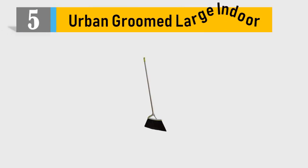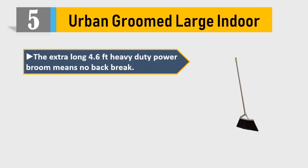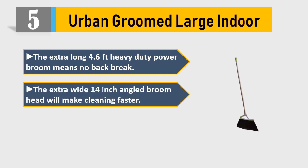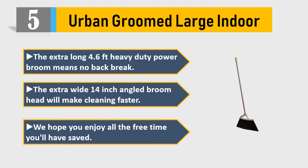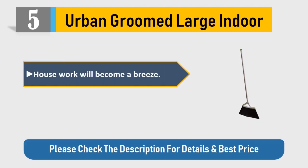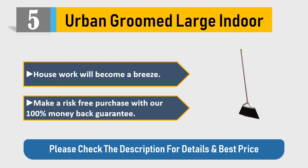Number 5: Urban Groomed Large Indoor. The extra long 4.6 feet heavy duty power broom means no back break. The extra wide 14 inch angled broom head will make cleaning faster. Housework will become a breeze. Make a risk free purchase with our 100% money back guarantee. Please check the description for details and best price.